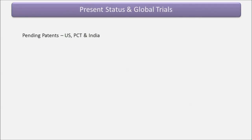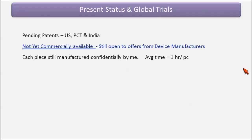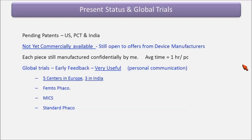The present status is I have a pending patent in the US, PCT, and India. Not yet commercially available — I'm in talks with people and still open to offers from device manufacturers. I want to make it as widely available as possible. Each piece is still manufactured confidentially by me and takes about one hour per piece, which is a really tall order given that I have to work as an ophthalmologist for the rest of the week. Global trials are on — it's been used in five centers in Europe and three in India, for Femto-phaco, MICS, and standard phaco.